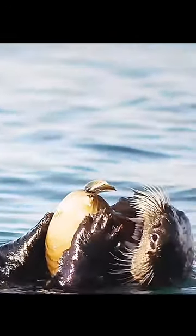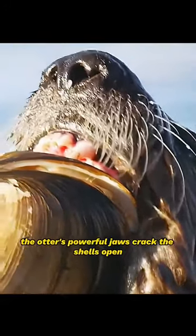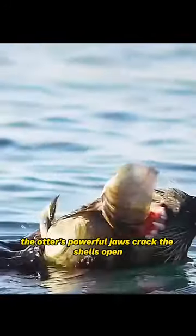Sealed shut, the otter's powerful jaws crack the shells open.